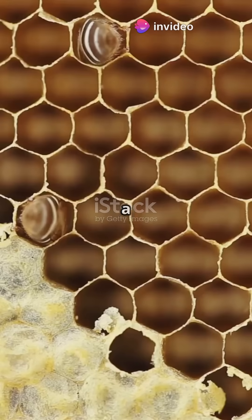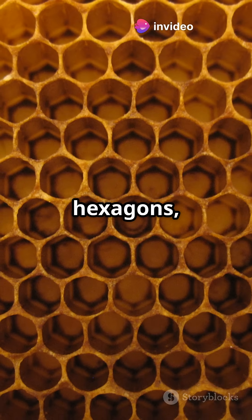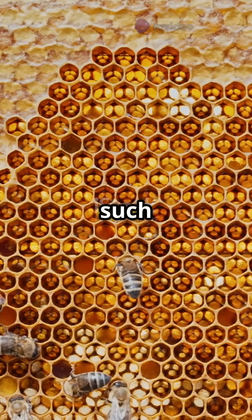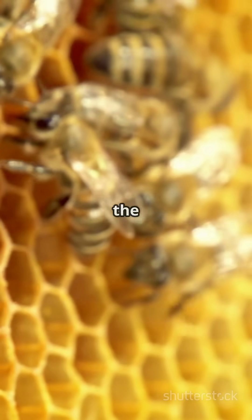Look closely at a honeycomb and you'll see a masterpiece — perfect hexagons repeating like a natural mosaic. But how do bees build such perfect shapes? And why hexagons in the first place?